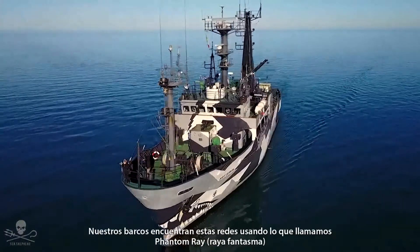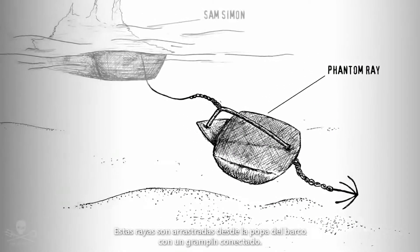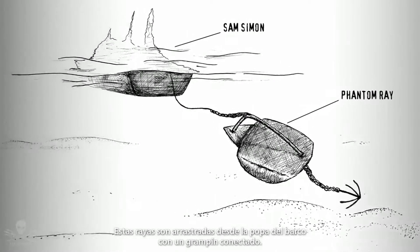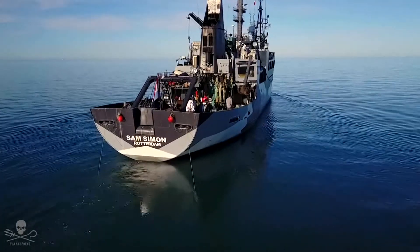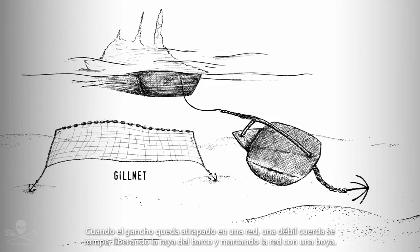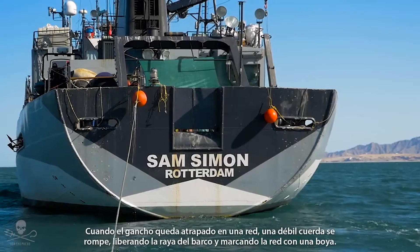Our ships find these nets by using what we call a phantom ray. These rays are dragged from the stern of the ship with a grappling hook attached. Once the hook gets caught in a net, a breaker line snaps, releasing the ray from the ship and marking the net with a buoy.